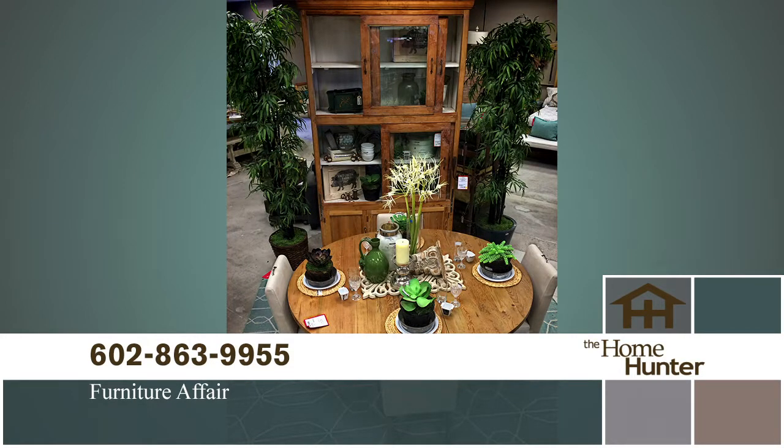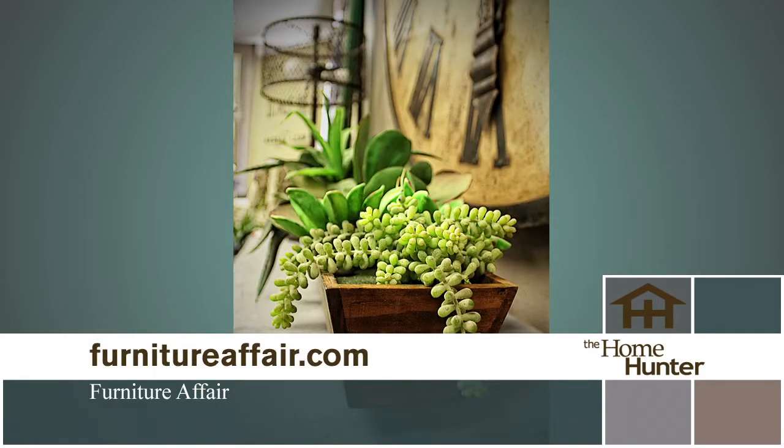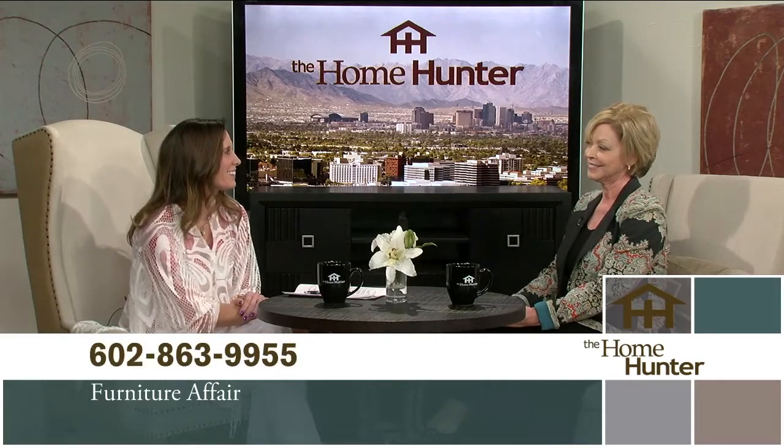We are located at 350 East Bell Road — the northwest corner of 7th Street and Bell. We are open Thursday through Sunday only from 10 to 6 because we need that other time to restock. You really need to follow us on Facebook or sign up for our emails because all kinds of things go on sale. Thank you.